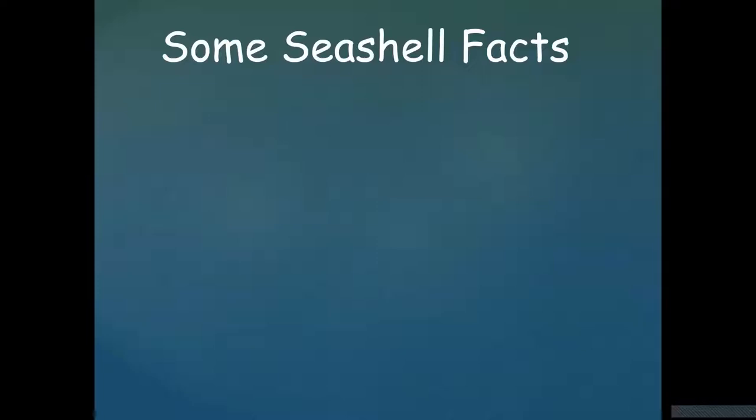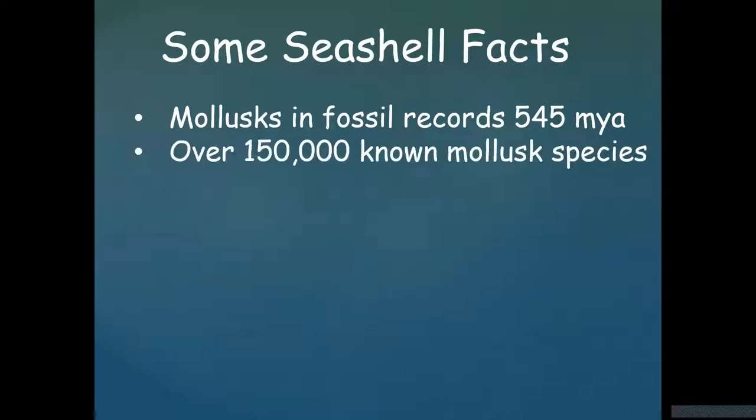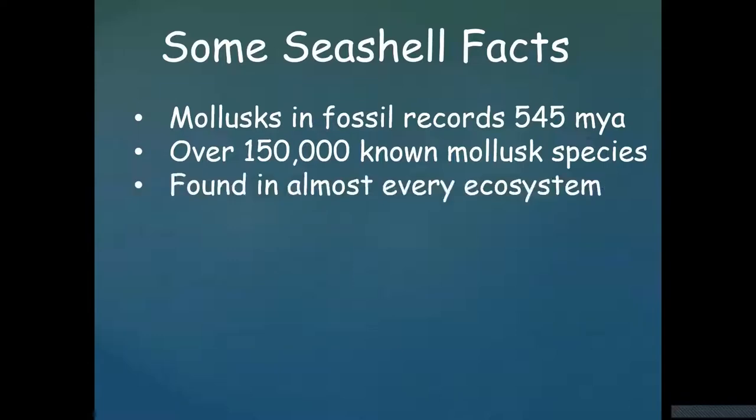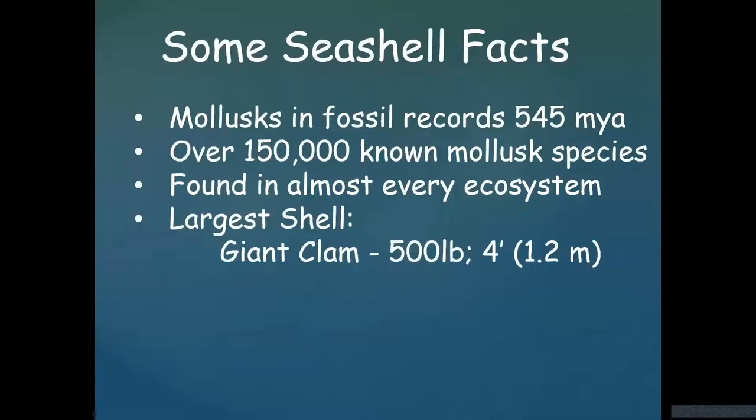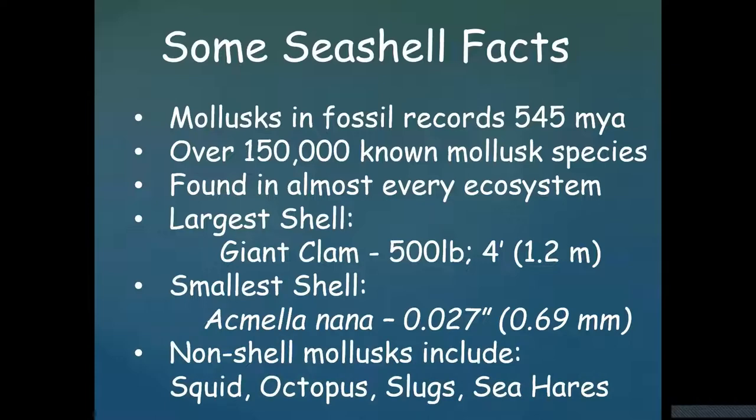Some basic facts: mollusks appear in the fossil record dating back 545 million years ago. There are over 150,000 known mollusk species, and way more than half of them are either bivalves or univalves. They're found in almost every ecosystem — even Antarctica has mollusks. The largest shell in the world is a giant clam, about 500 pounds and four feet across. The smallest shell is the Acmella nana, at three hundredths of an inch. And there are mollusks that have evolved to have no shells — squids, octopuses, slugs, and sea hares.